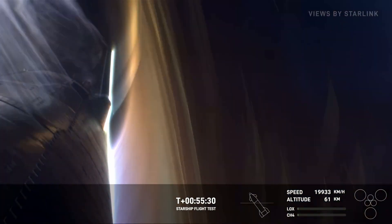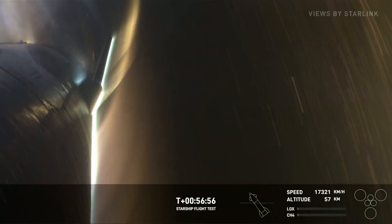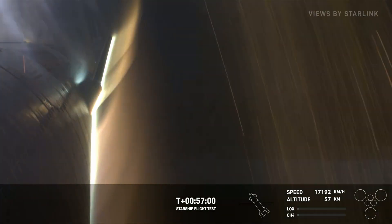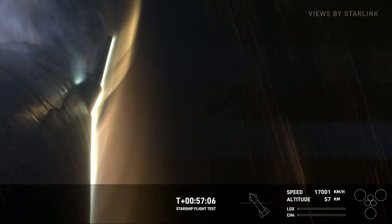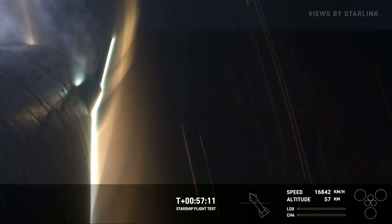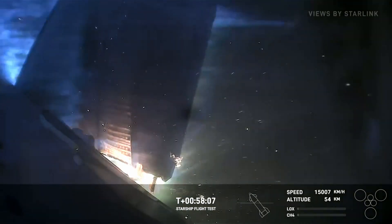Starship remains on a good entry trajectory. And if you keep an eye on our speed, the speed is dropping — we're hitting the thicker part of the atmosphere. Now the speed's going to start dropping precipitously. We're going to start getting to transonic pretty soon, and then after that we'll get into subsonic. It's been like watching Interstellar or something.